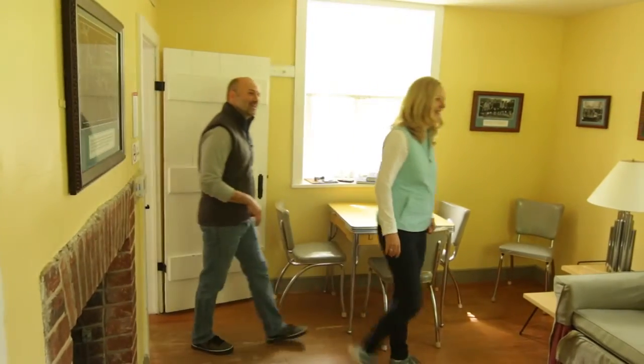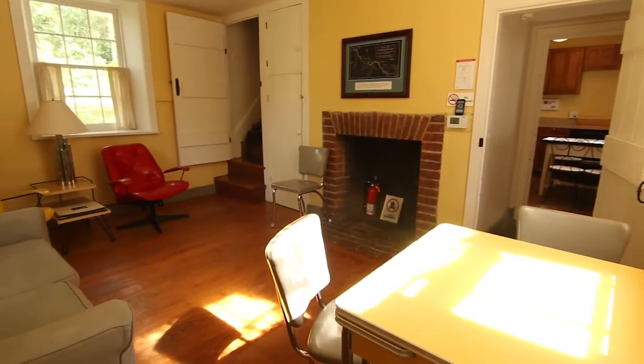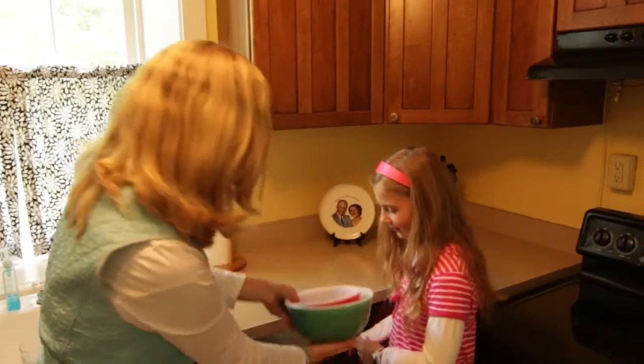Look, you guys, this place is decorated like the 1950s. Your grandparents were just kids back then. Each lock house is furnished to represent a different period of the canal's history. Oh wow, my Grammy had bowls like these.